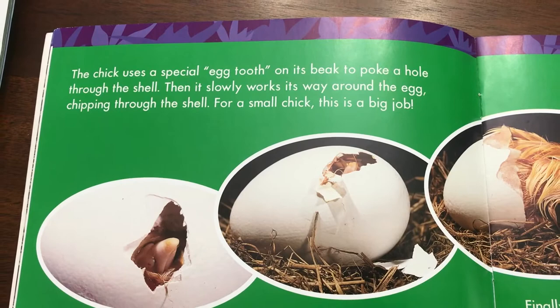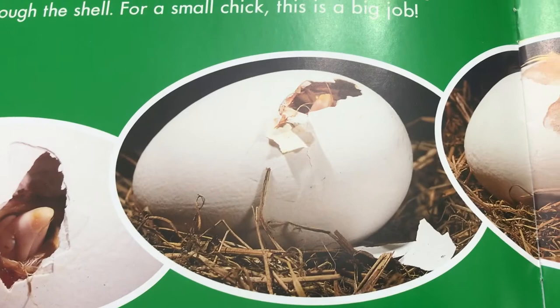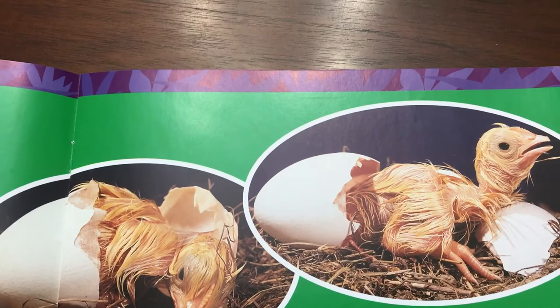Then it slowly works its way around the egg, chipping through the shell. For a small chick, it is a big job. Finally, the little bird pushes the shell apart. Out it comes, wet and weak.